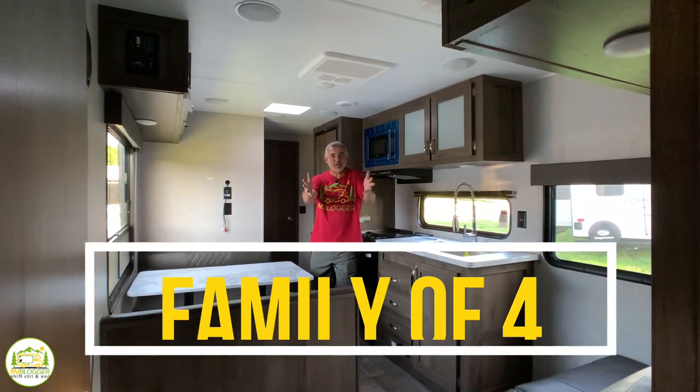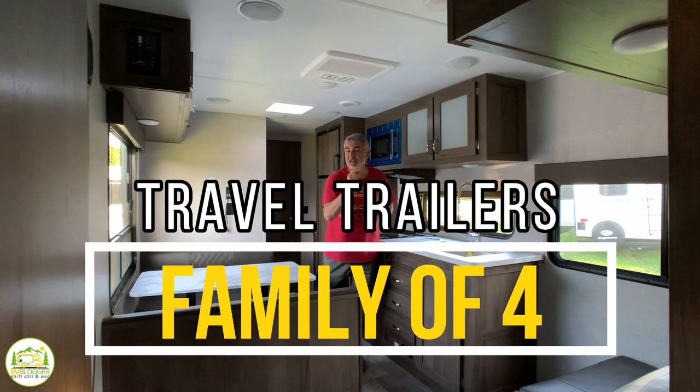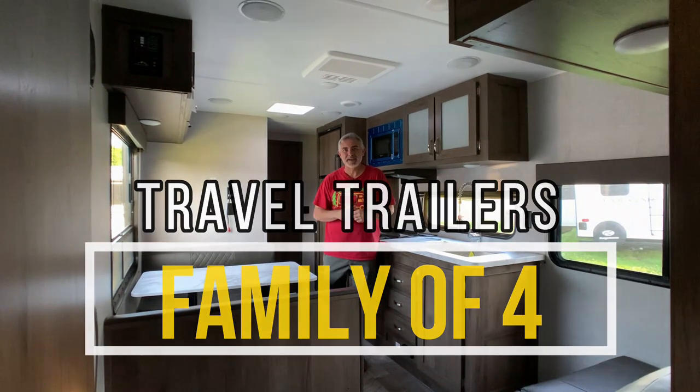Are you ready for a family camping trip? We found some awesome travel trailers for families of four. Stick around folks, you're going to want to check these out.